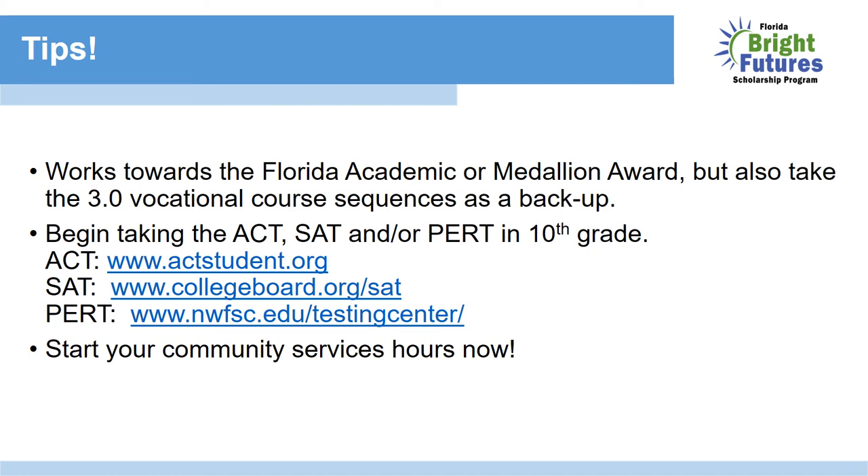Last but certainly not least, start earning your community service hours now. Don't wait until your senior year, when you're dealing with stress, working a job, participating in extracurricular activities, and applying for colleges and scholarships. You don't want that added stress. Community service forms are available on our website and in the front office — get a form now.